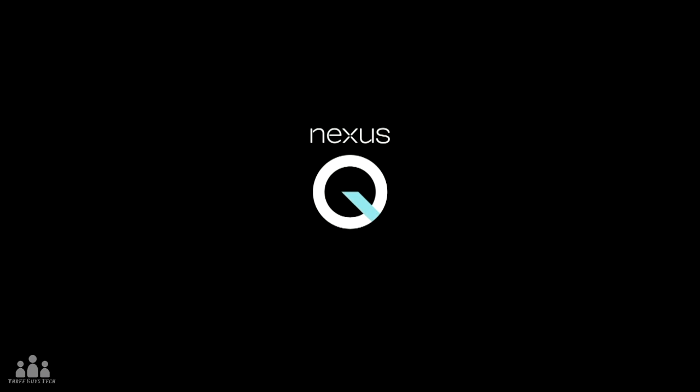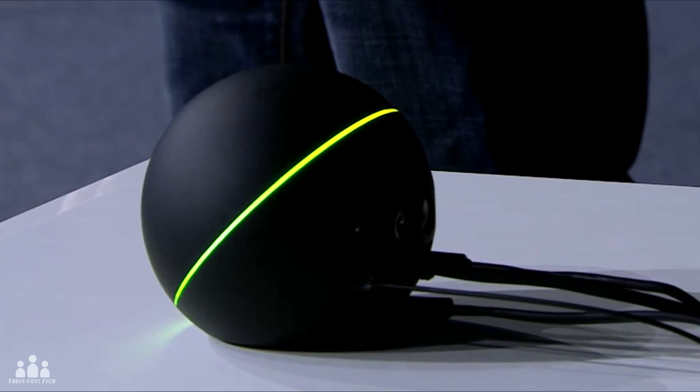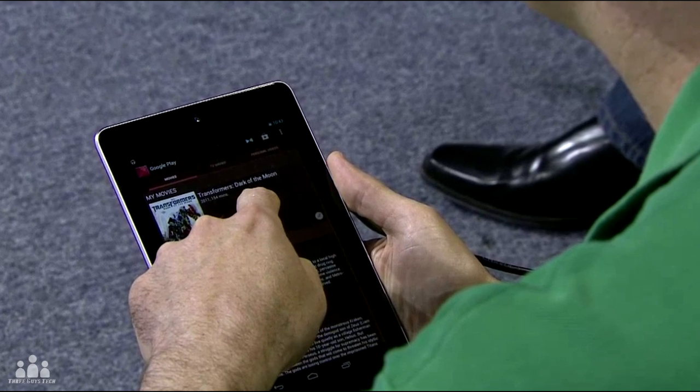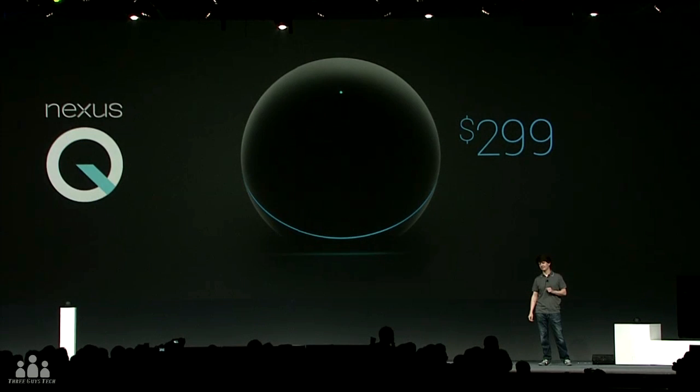Moving on to the Nexus Q — this is a small Android-powered computer designed to live in your home. It plugs into your TV and speakers and is always connected through the cloud, kind of like a digital jukebox. The Nexus Q is $299, ships in the US in July, and pre-orders start today.